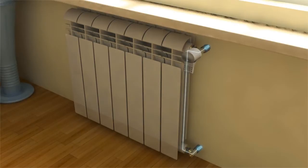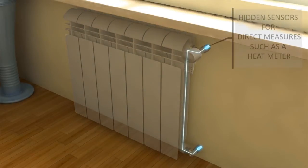Its BVA device controls the radiator opening state to keep a desired indoor temperature, and it also performs direct measures for the most accurate existing heating cost allocation procedure. With EcoThermo there's no need to install heating cost metering devices.